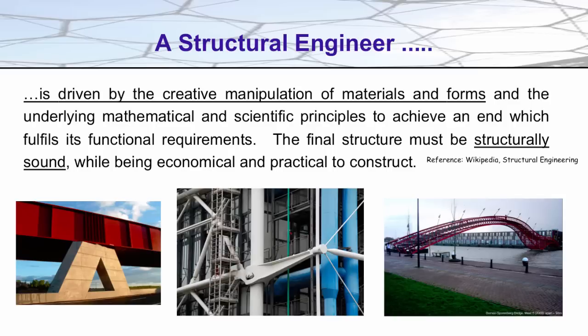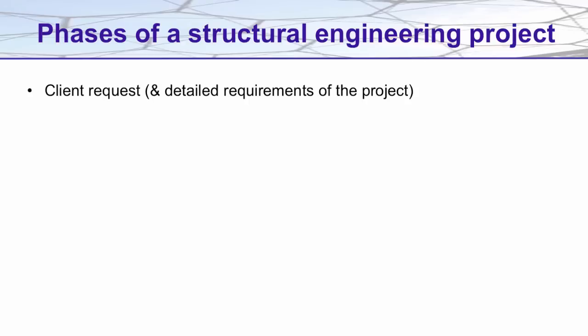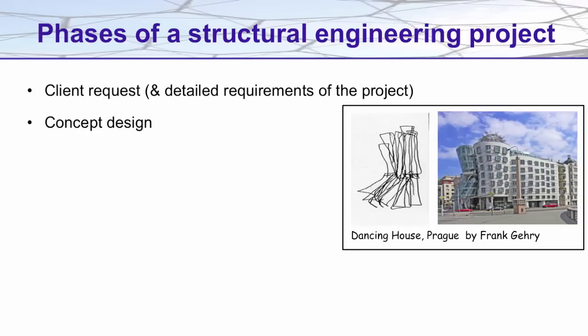The day-to-day process of being a structural engineer often starts with a request and detailed requirements of a particular project, and this would originate from architects, artists or city planners. Working with the community representatives, structural engineers will develop a concept design for approval by a variety of people, often including the community at large.